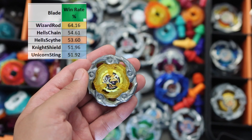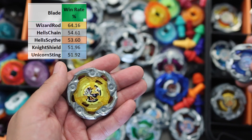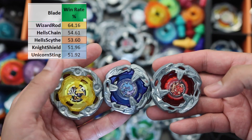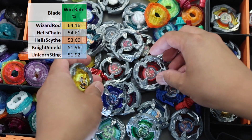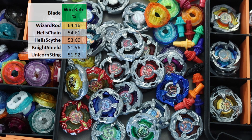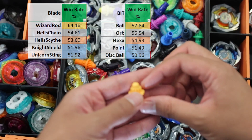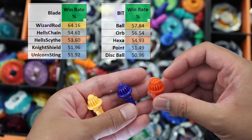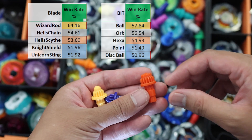The blade with the highest win rate is Wizard Rod with a whopping 64.16%, while the second is 10% behind, followed by Hellsight. Wizard Rod is currently a must-have in tournaments and it is very hard to counter, especially with solid statistics like this. For beats, Ball is on top of win rates but right next to it is Orb and Hexa. The best stamina blade has already transitioned from Hellsight to Wizard Rod, but Ball has still remained as the standard stamina beat.